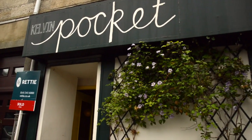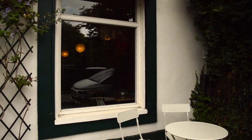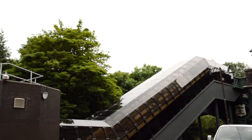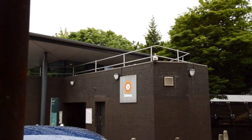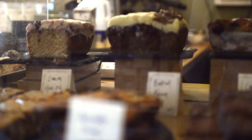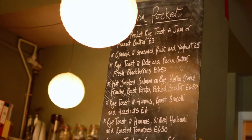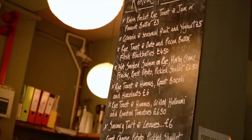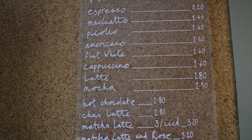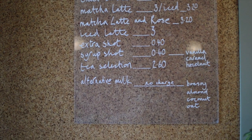The first place I'm going to suggest is Kelvin Pocket, ideal if you're looking for a coffee, a light lunch, or a cake. It's directly across from the Kelvin Bridge subway station, which is only three stops from Buchanan Street. They offer a whole variety of cakes and sweet pastries, as well as gluten-free and vegan options, lunchier items, lots of different coffees and hot drinks, and soft drinks too.